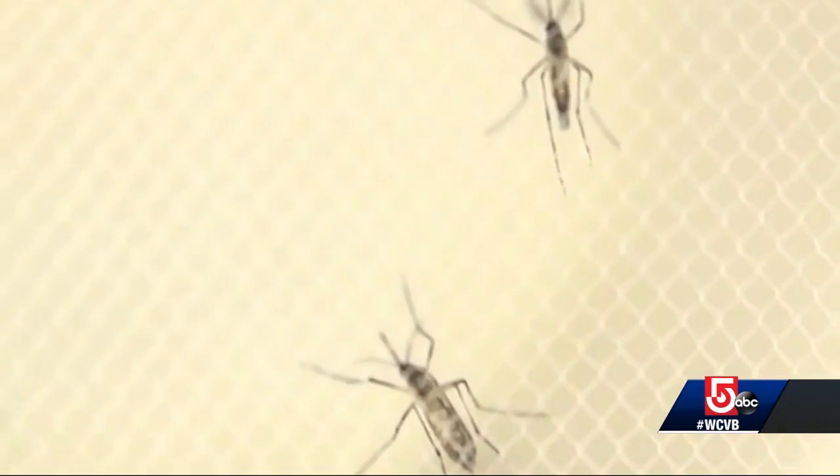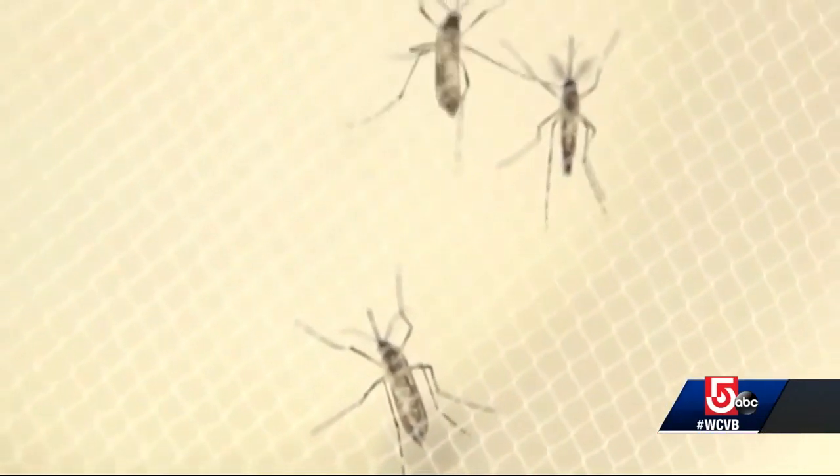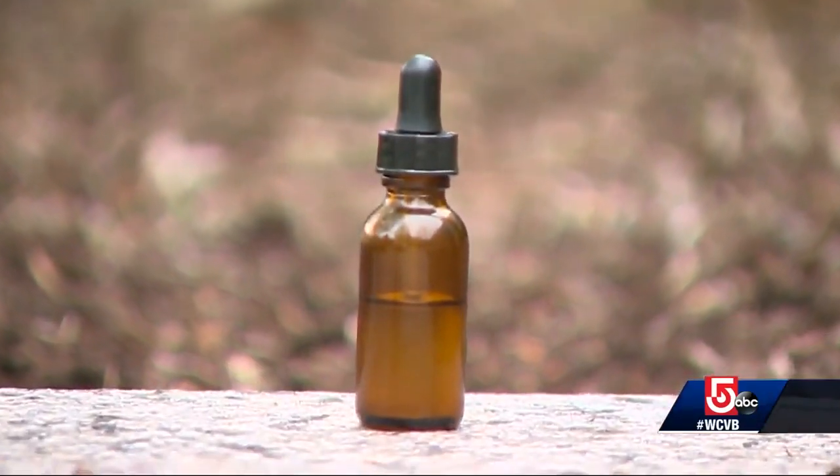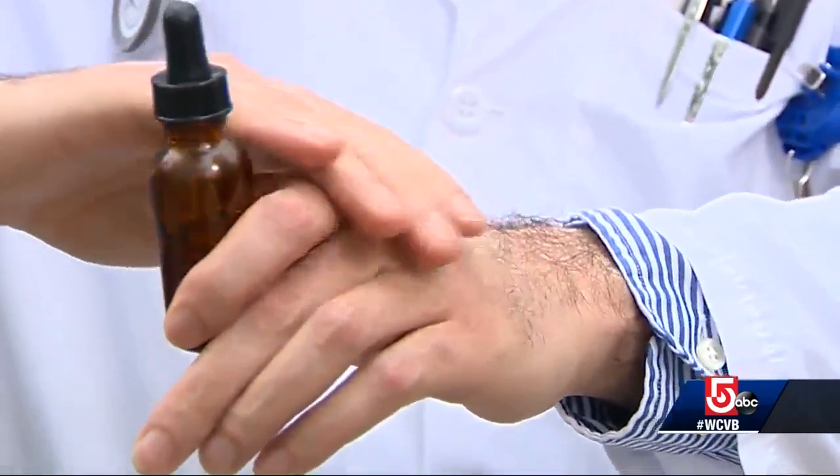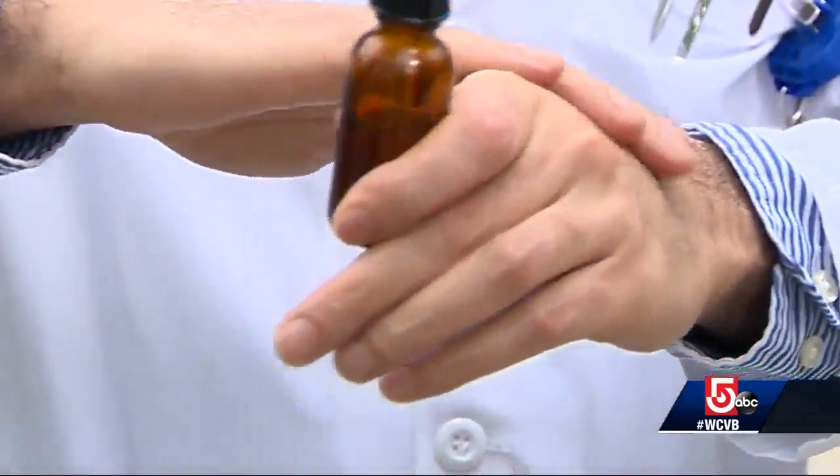Lab tests showed the repellent may stay on parts of the skin for 72 hours or even longer. It's also not absorbed into the bloodstream, a drawback of pesticides like DEET, and it doesn't wash off. Instead, it wears away as part of the skin's natural shedding process. We really believe that this is going to help save many, many lives.